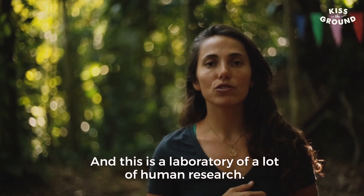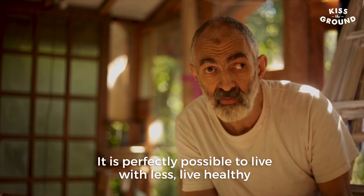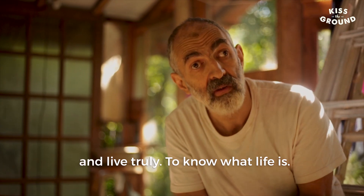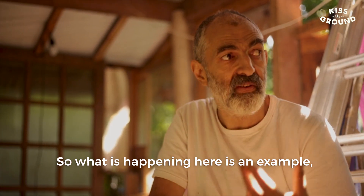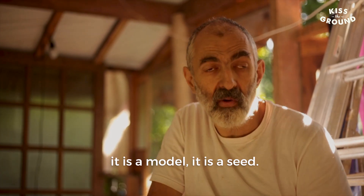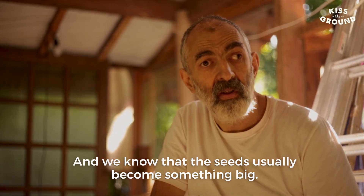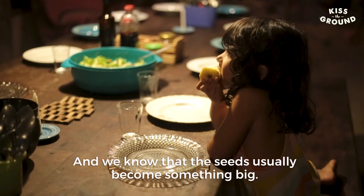This is already a laboratory of a lot of human research. It's perfectly possible to live with less, to live healthy, and to really know what life is. What is happening here — this occupation — is an example of this. It's a model, it's a seed of this. And we know that seeds, normally, become something big.